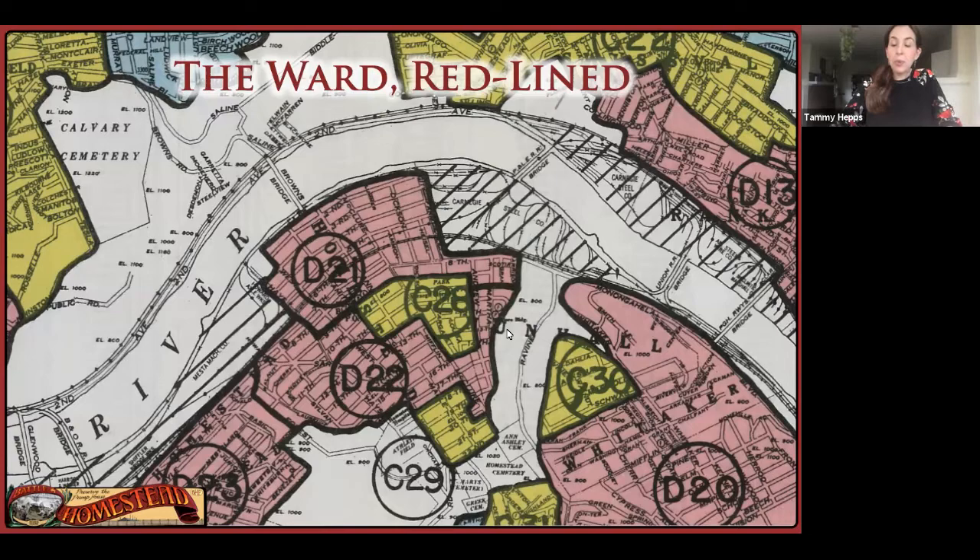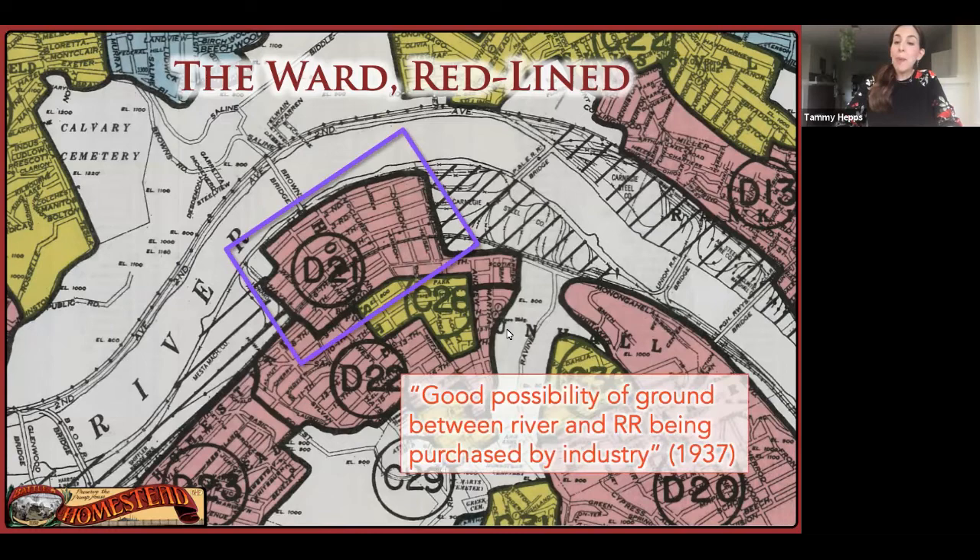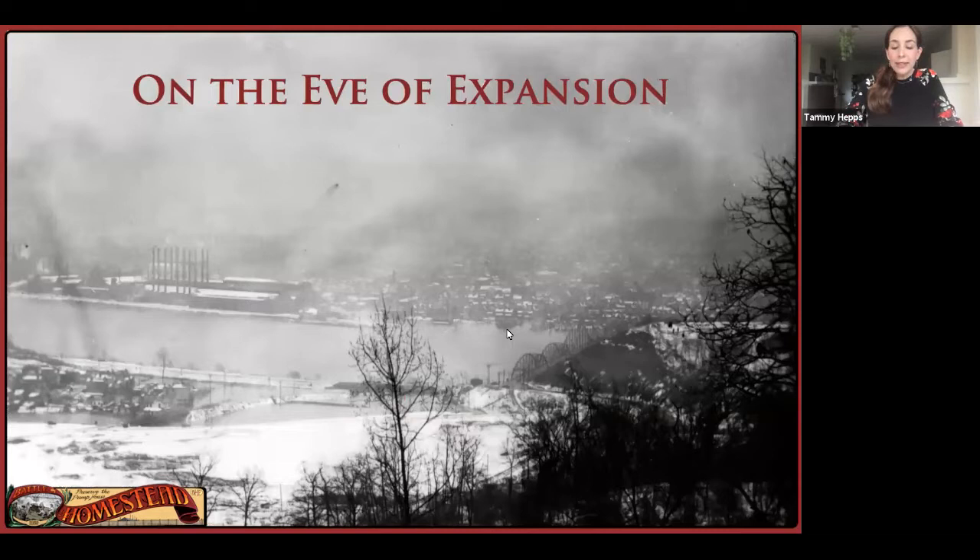This redlining map from July of 1937 put the neighborhood, the Ward, all in red. The Ward was considered undesirable property by real estate agents and bankers — property that had one thing going for it: good possibility of ground between river and railroad being purchased by industry. The government therefore believed that the destruction of the Ward would be a welcome project of slum clearance, a blessing for people living in a rundown area. After all, to the government, it was just ground — ground whose industrial destiny had slipped out of U.S. Steel's grasp twice before. The patriotic mandate of national defense, plus the beneficent cover of slum clearance, was too potent a combination to fail.